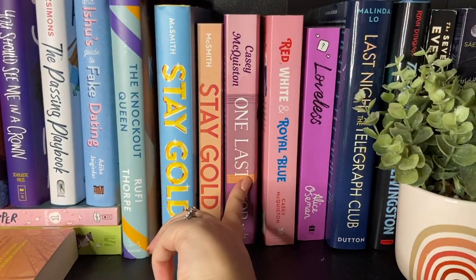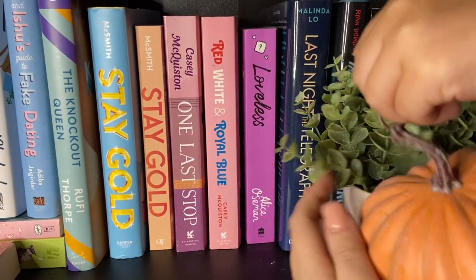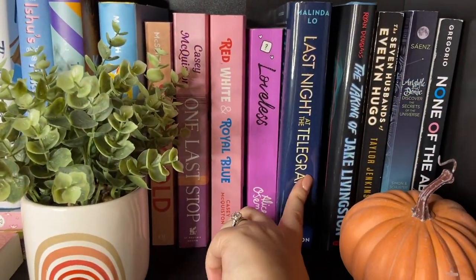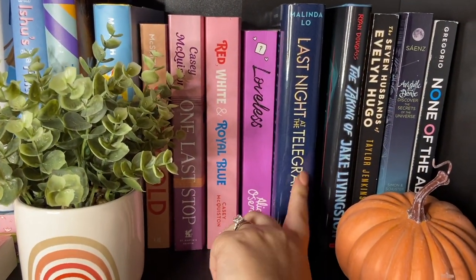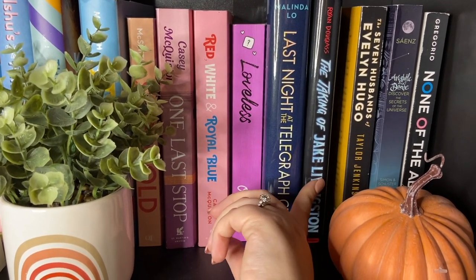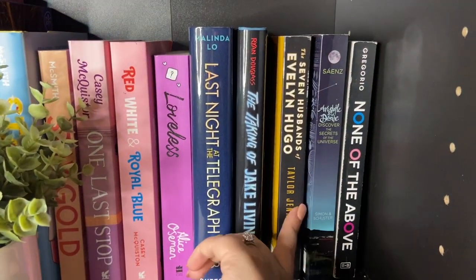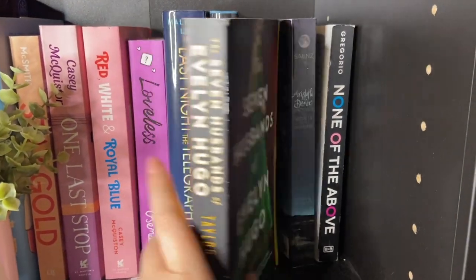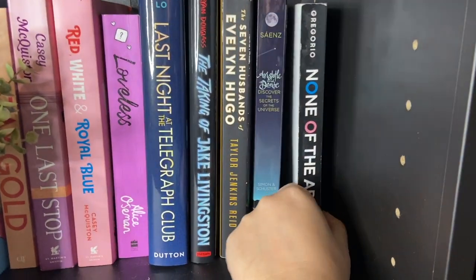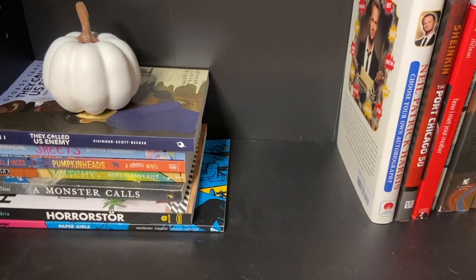Then I have One Last Stop by Casey McQuiston, Red White and Royal Blue by Casey McQuiston, Loveless by Alice Oseman. I have a pumpkin coming into view here. I have Last Night at the Telegraph Club by Malinda Lo — I just read this, it's so good. The Taking of Jake Livingston by Ryan Douglass — yes, this is horror, but it does have pretty big queer rep in it. Seven Husbands of Evelyn Hugo, one of my favorite books of all time. Aristotle and Dante Discover the Secrets of the Universe, and None of the Above by I.W. Gregorio — I highly recommend this book.